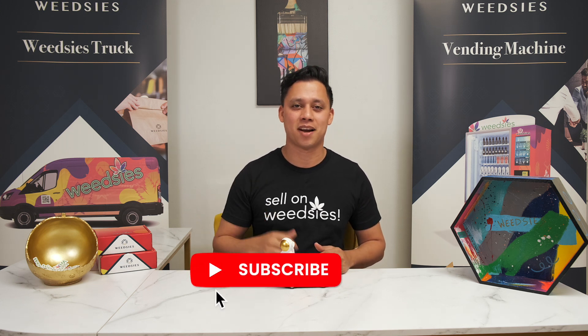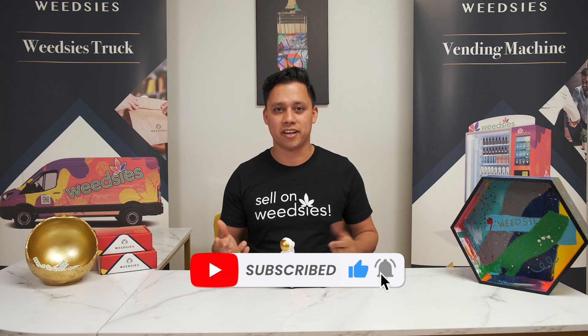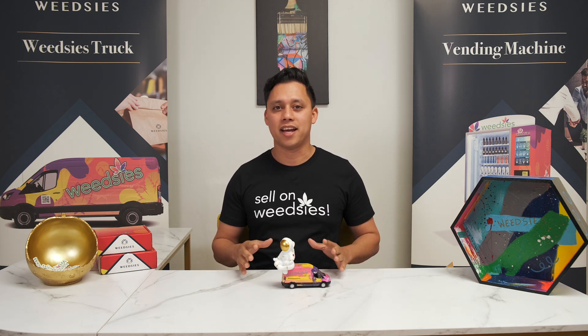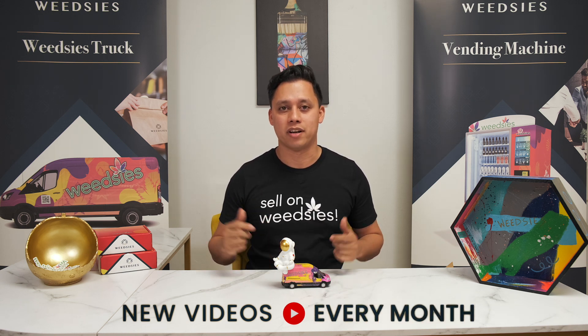Welcome back to the channel, guys. If this is your first time here, hit that subscribe button. If not, hit that notification bell, because how else are you going to know when we come out with cool videos like these? So today we're looking at how to get your medical cannabis card in your state.